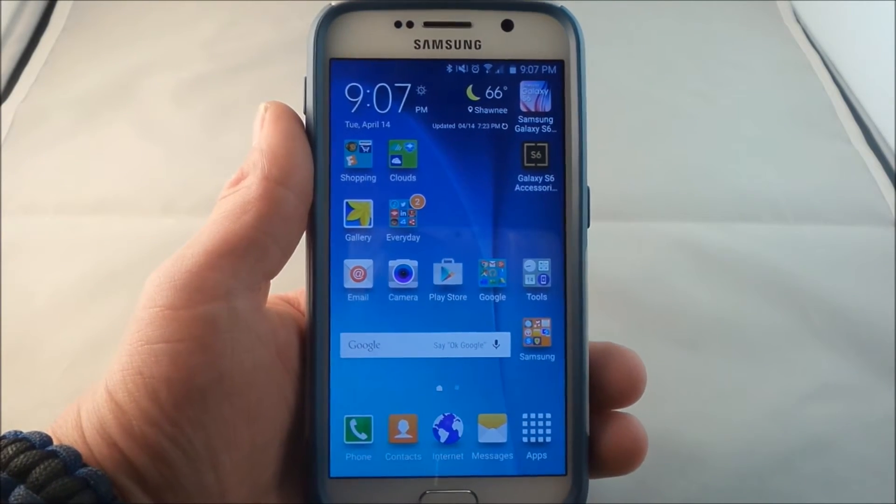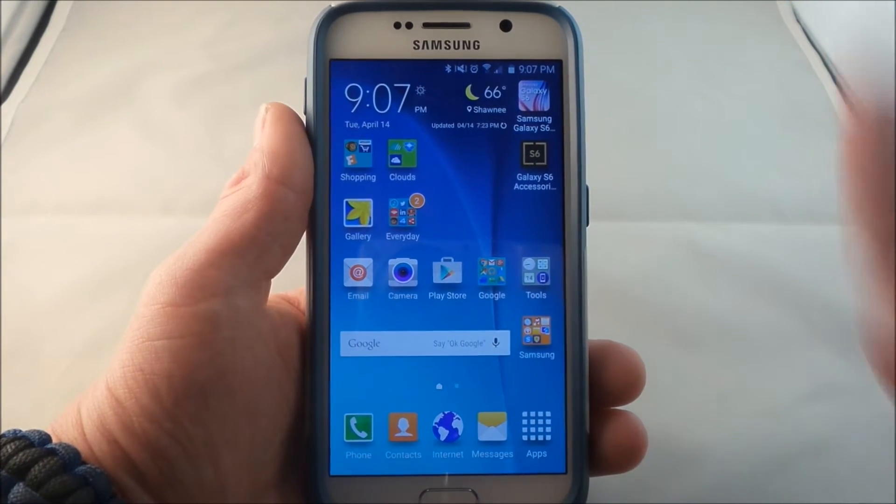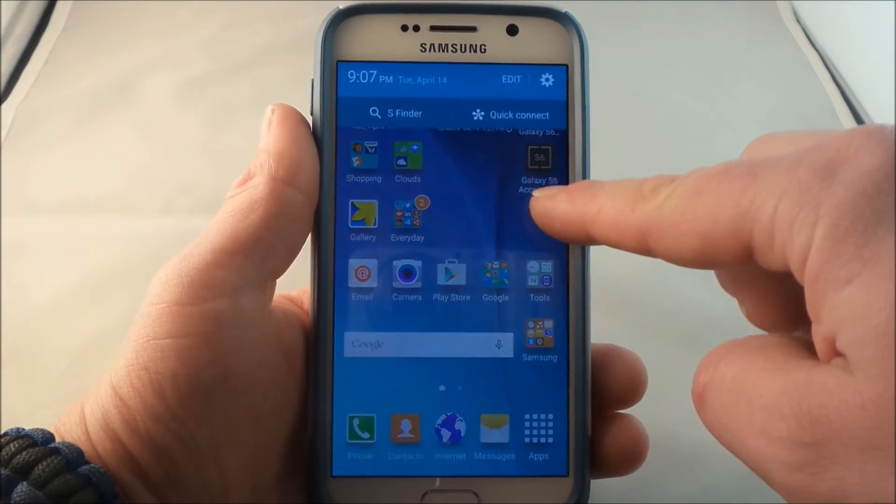So this was a video I actually did a couple years ago, and I believe it was titled How to Speed Up Your Samsung Galaxy Devices. And so I find it pretty fitting to do this now with the Samsung Galaxy S6 a couple years later.